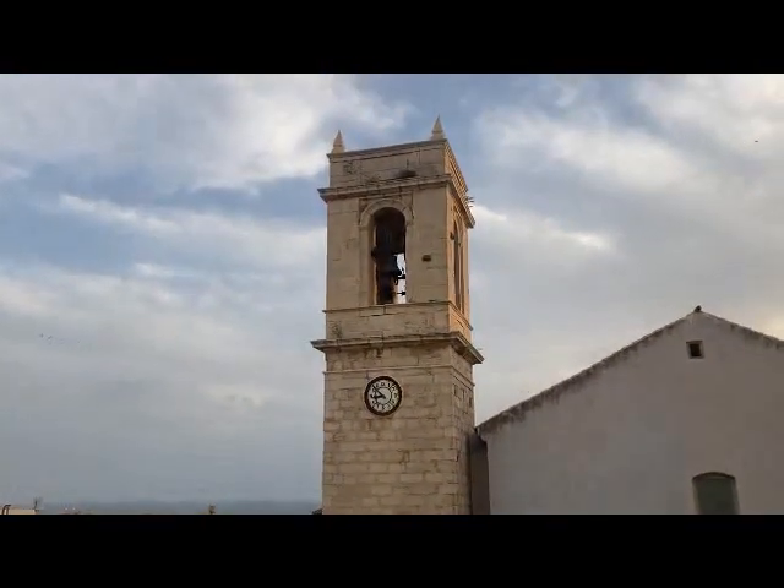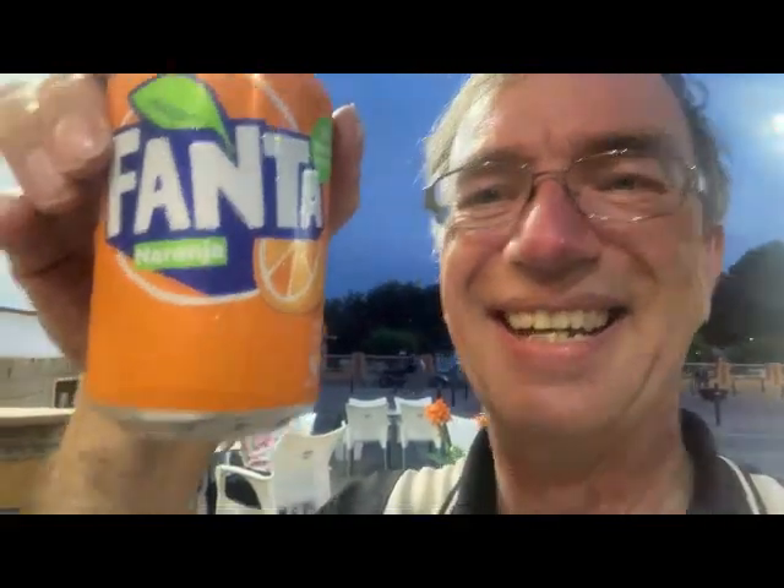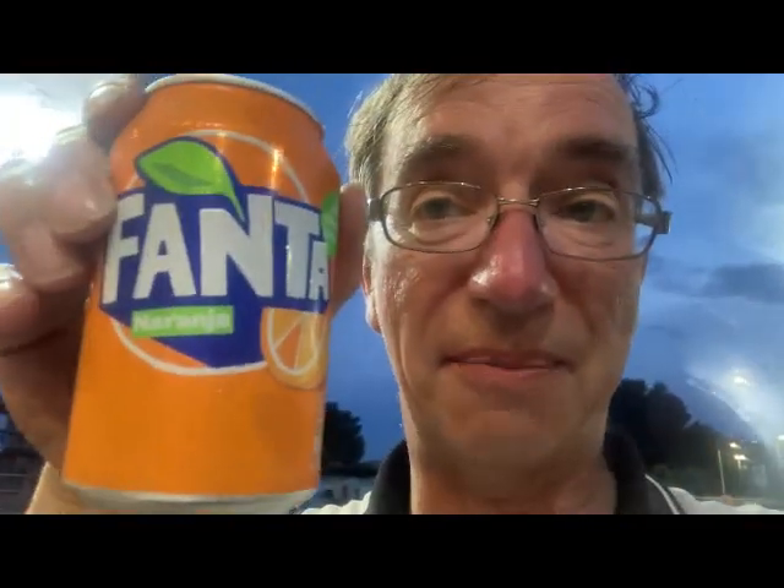I'm just sitting in a restaurant here and it is time to have my first Spanish Fanta. It's very sweet — same as with the French one, same as with the Italian one. It seems that the further north you go, the less sweet Fanta becomes. Very interesting.